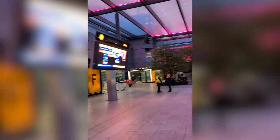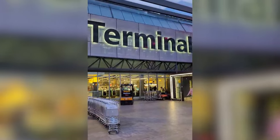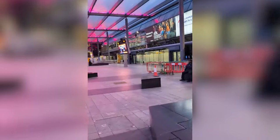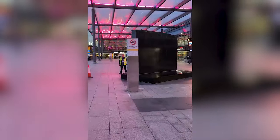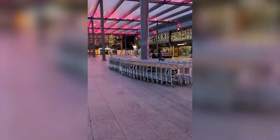Hi guys, this is Heathrow Airport Terminal 3. This is a very busy airport — one of the busiest in the world. There is Terminal 1, Terminal 2, Terminal 3, Terminal 4, Terminal 5 — and we are here at Terminal 3.